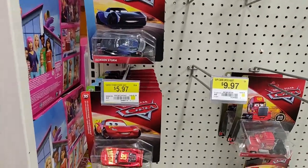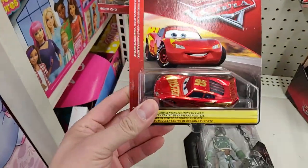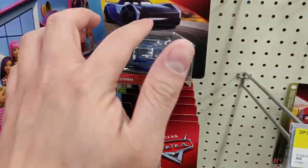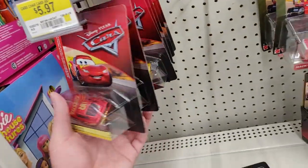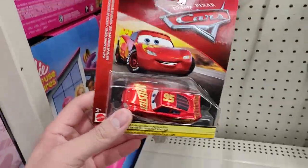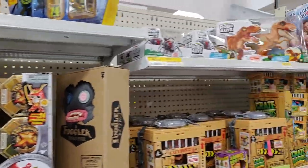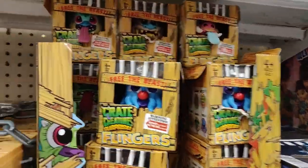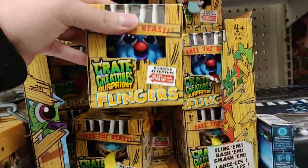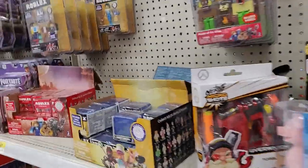Interesting — they have some new Cars Mattel die-cast vehicles. I haven't seen a Lightning McQueen like this before, pretty shiny. I have him already, Jackson Storm, but it looks like it's a new assortment. Cruz Ramirez, pretty cool. I don't do Cars reviews but let me know if you guys want to see it. Some new MGA Crate Creatures here. Blind bags, blind boxes, mini-figures — everyone seems to be doing these right now.